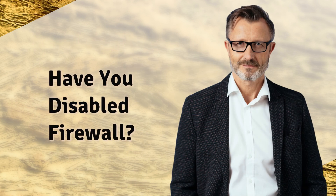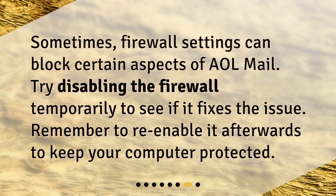Have you disabled your firewall? Sometimes, firewall settings can block certain aspects of AOL Mail. Try disabling the firewall temporarily to see if it fixes the issue. Remember to re-enable it afterwards to keep your computer protected.